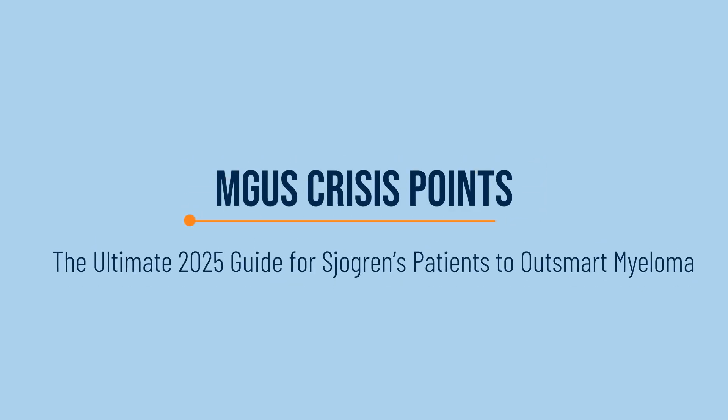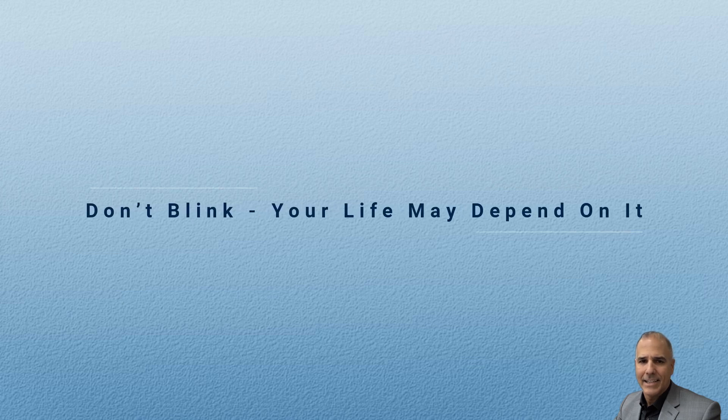MGUS Crisis Points: the ultimate 2025 guide for Sjogren's patients to outsmart myeloma. Don't blink — your life may depend on it.